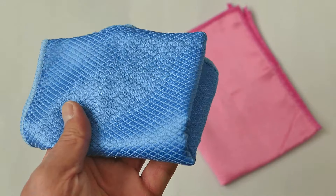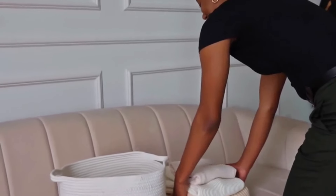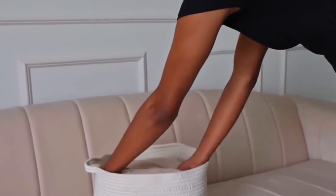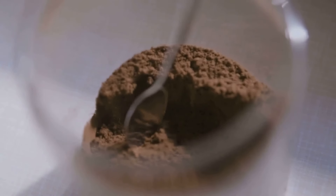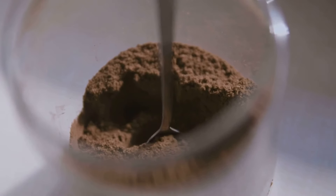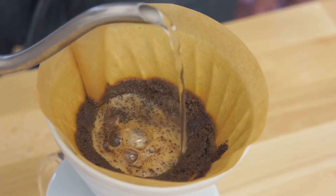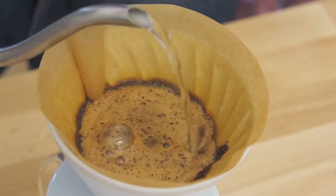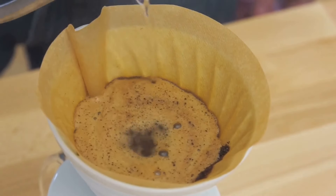Next up, we have the magic of microfiber. It's not just for dusting — a damp microfiber cloth can remove stubborn marks from walls and appliances with ease. And the best part? No harsh chemicals needed. Speaking of avoiding harsh chemicals, did you know your morning coffee can double as a cleaning agent? Old coffee grounds are great for scrubbing away stuck-on food from your pots and pans.